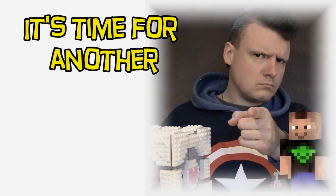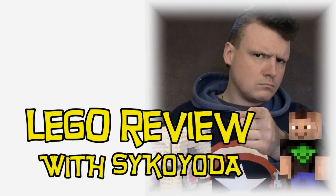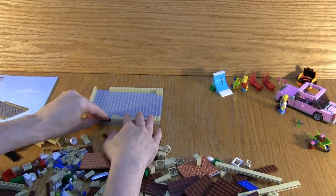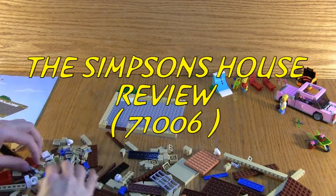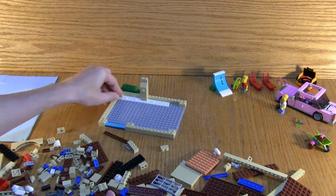Hello and welcome to the show. Psykita here with another LEGO review, and today we are doing one of the biggest sets I have ever seen. I do believe it is the largest set that I have ever personally purchased. This one is called The Simpsons House.